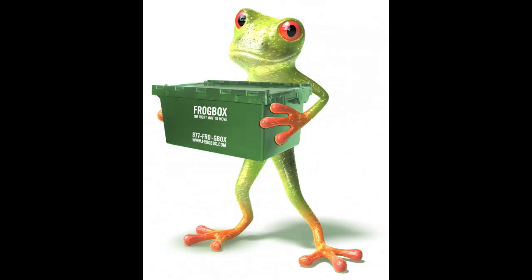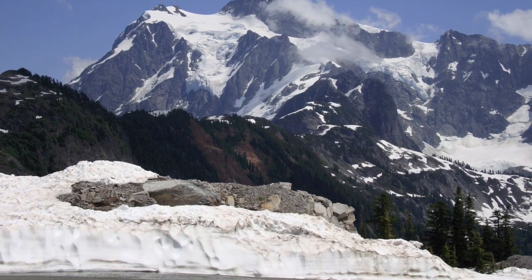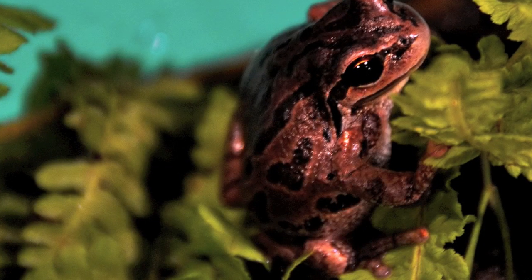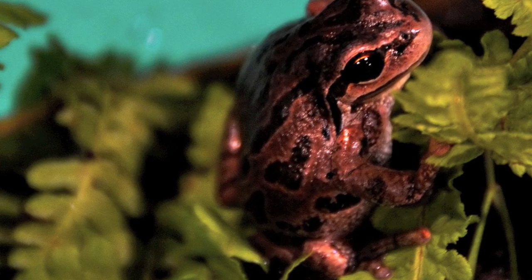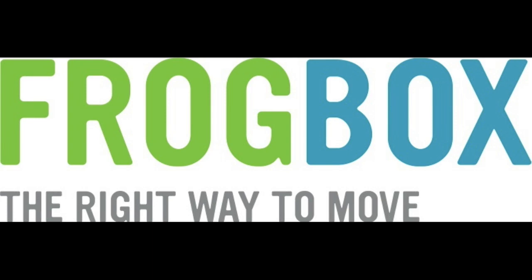The website is frogbox.com. We'll throw it up on our website too at hollycommon.com, so you can go check it out. And just on a side note, they also give 1% of their sales to Frog Habitat Restoration. A big shout-out to the people at frogbox.com this morning!